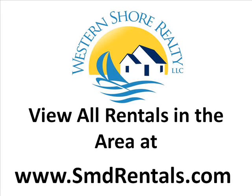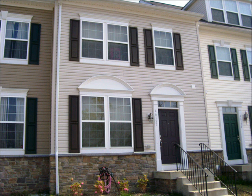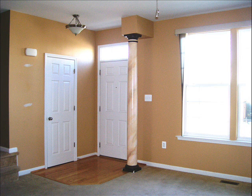View all area rentals at southernmarylandrentals.com. This one was just listed. It's behind Kohl's, very close to Peck's.